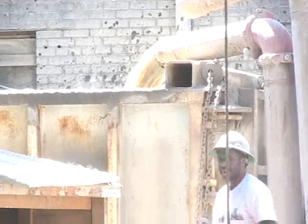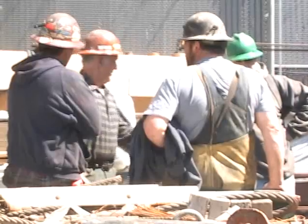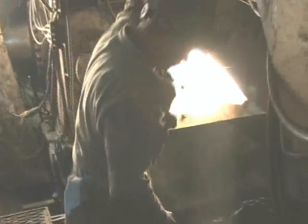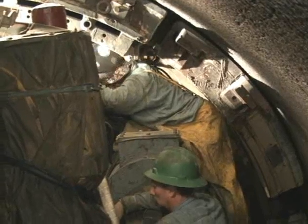The day begins here, a construction site on Manhattan's far west side. But for the urban miners known as sand hogs, the work day takes place in a rock-walled world few people ever see.